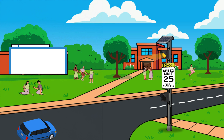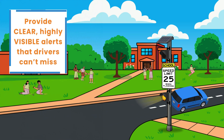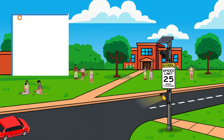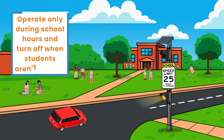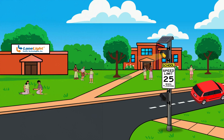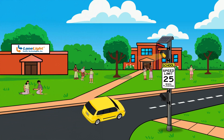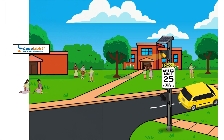School zone flashing beacons provide clear, highly visible alerts that drivers can't miss as they approach a school zone. With cloud-accessible schedule adjustments, they can be programmed to operate only during school hours and turned off when students aren't present. These beacons remind drivers to slow down at the times it matters most, dramatically lowering crash risks.